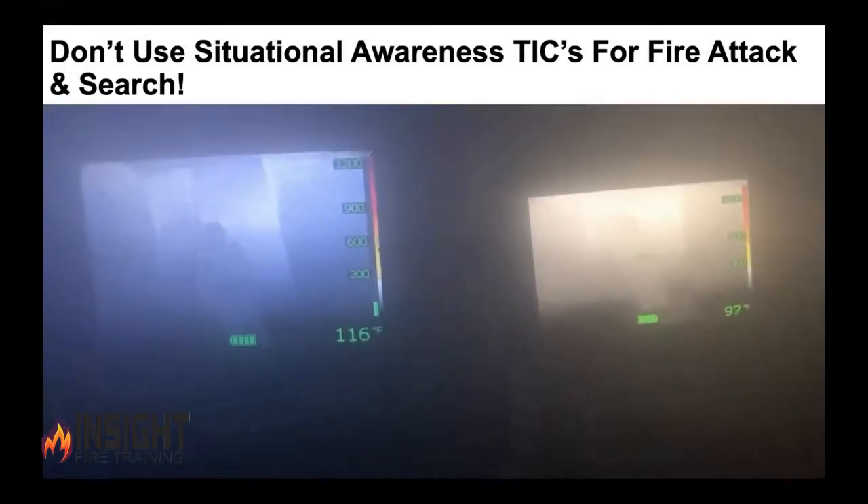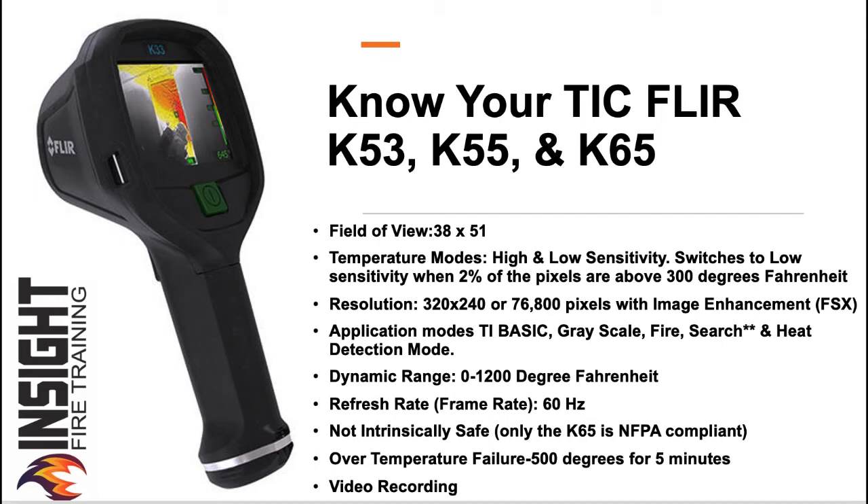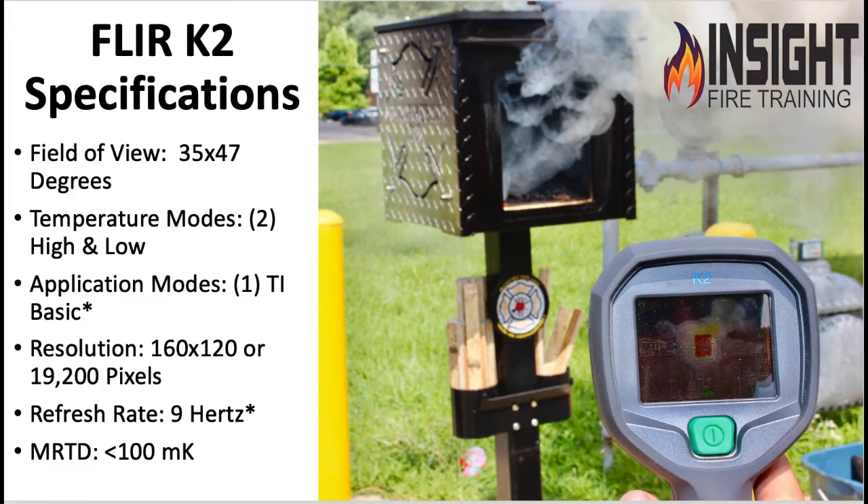Very good. So what did you notice between the two different cameras? The one on the left — the decision-making camera, the K65 — it's much higher resolution, better detail. You can clearly see the firefighter. The camera on the right, the K2, is a situational awareness camera. Even though it's hardy and built for the fire ground, it's 19,200 pixels.